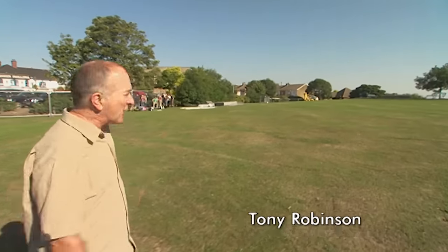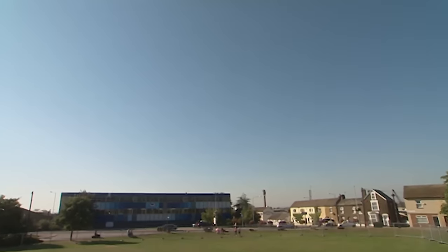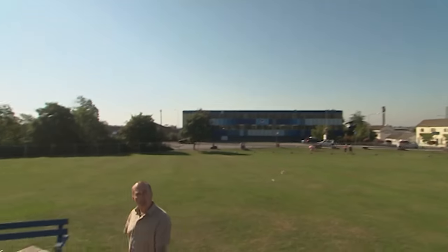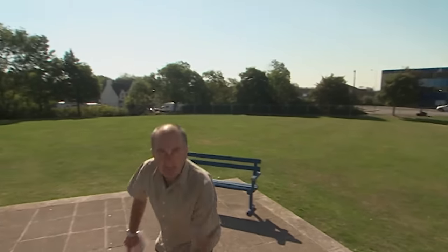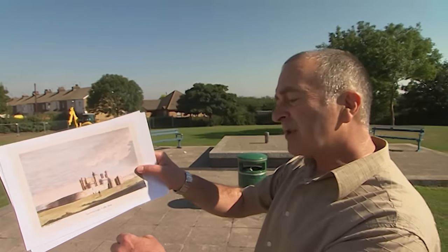This unprepossessing mound on the Isle of Sheppey may not look much, but underneath are the remains of the last great royal palace of the medieval period. Queenborough Castle was built by King Edward III for his beloved Queen Philippa, and by all accounts it was a very impressive and important building, although strangely very few images of it remain, and those that there are seem to contradict each other.